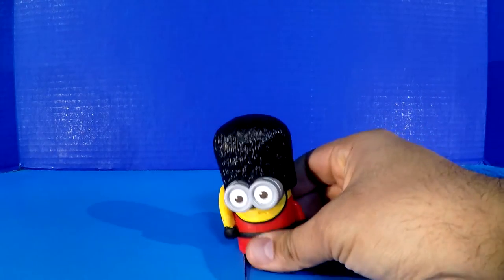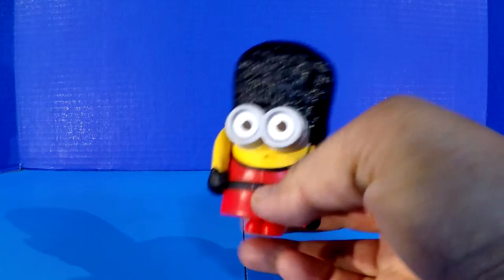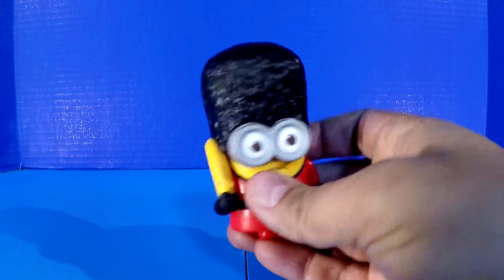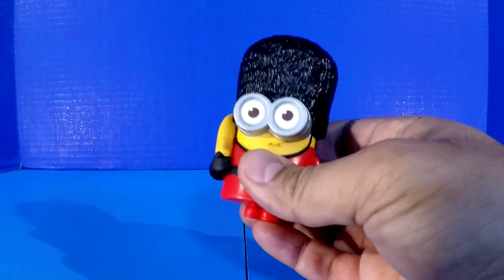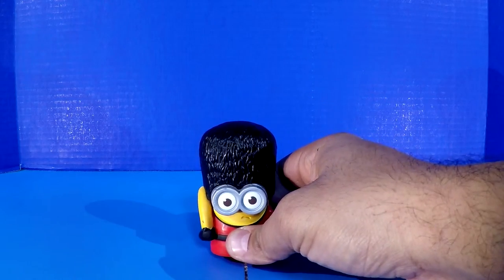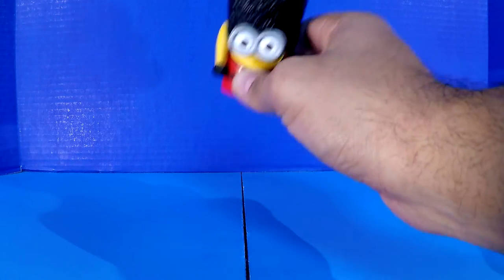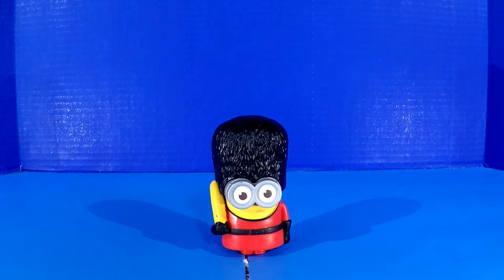Number two, we have the Guard Minion. He looks like he's guarding Buckingham Palace in England with his little fancy banana, as you can see right there. He's got his little beefeater hat, a little red suit, and big fat goggles. Pulling up the Minion, you hear the first sound, then the second, and the third. All of these make funny little sounds, and the Guard Minion is no exception. Thank you very much, Guard Minion.